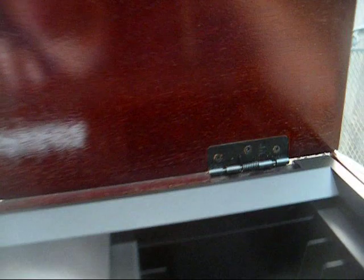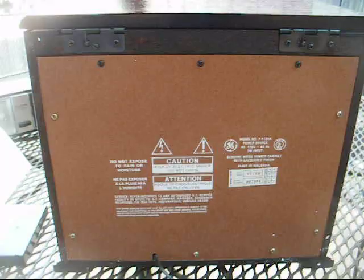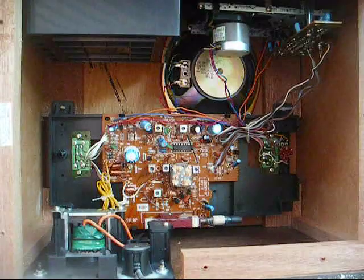Those tapes used to be available at Cracker Barrel restaurants everywhere. Here's the back — let's open it up and have a look inside.